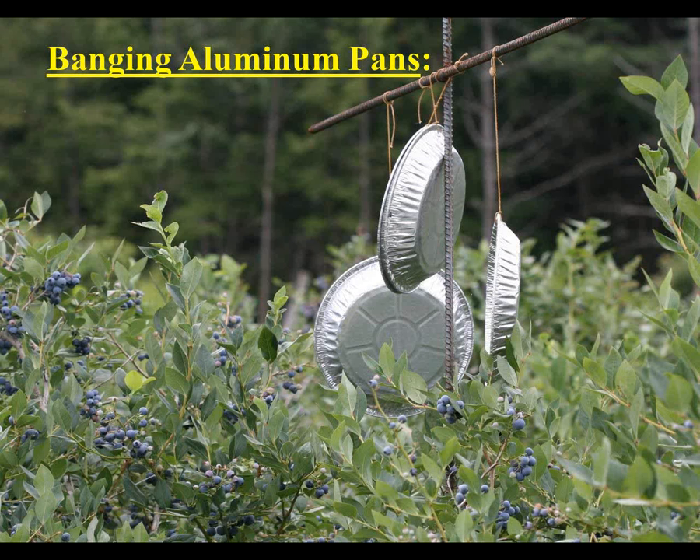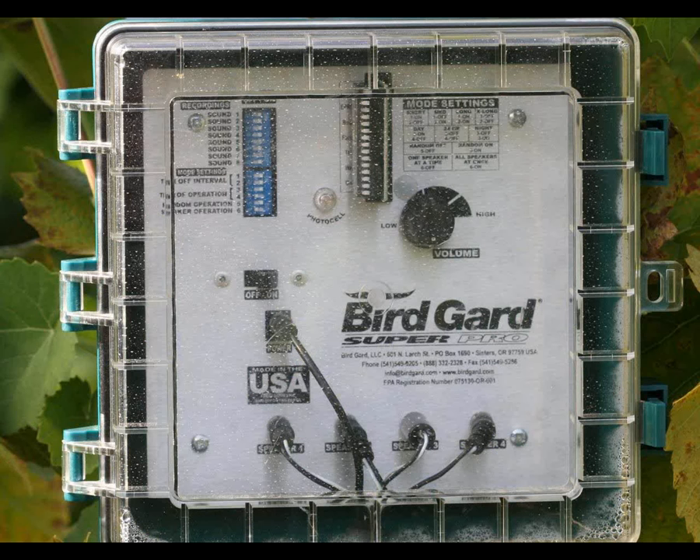Banging aluminum pans - this is a New Hampshire picture - and my summary is they're very low cost and very low effect. They make a little banging when the wind is blowing and have a little bit of a flash, but if your crop is really attractive to birds, they're not going to do a whole lot.